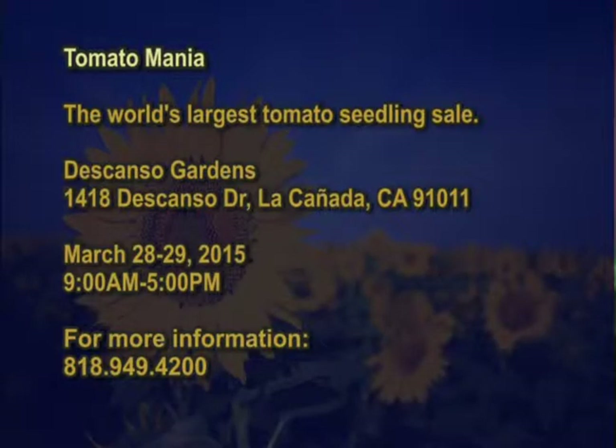The first event is Tomato Mania at Descanso Gardens, March 28th to 29th, from 9 to 5. They have a plant sale on both days on the main lawn with hundreds of healthy seedlings, heirloom varieties, old favorites, and unusual offerings. There's also a 'Grow Great Tomatoes' lecture on Saturday, plus tomato food from Patina — BLT sandwiches, homemade tomato soup, and a build-your-own Bloody Mary bar — and a tomato cooking demo at noon both days from a Patina chef.